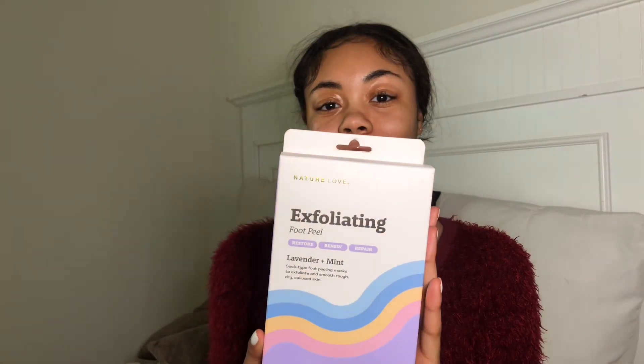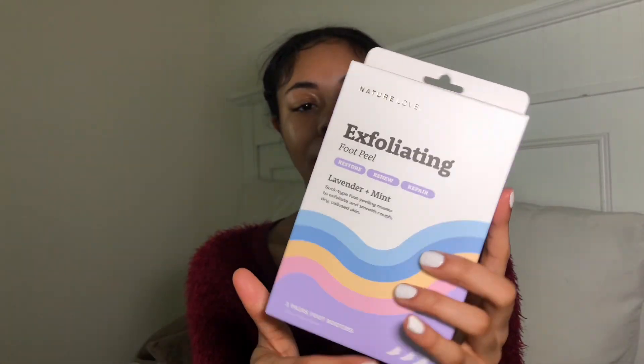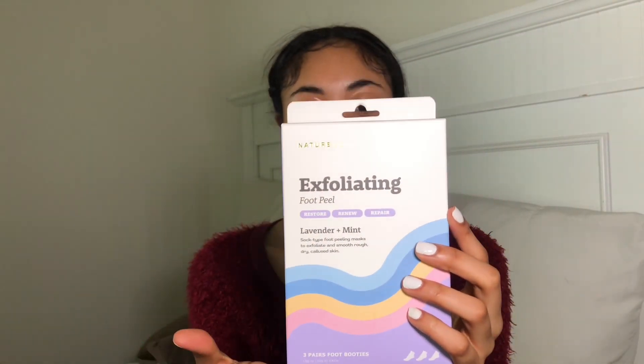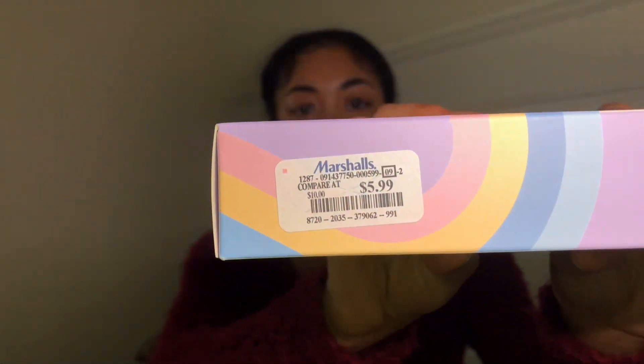The first place I went to was Marshalls. I got this exfoliating foot mask — I never used a foot mask before, so this is going to be a first. It's lavender and mint. I like the packaging, it's really cute and very colorful. And this was only $5.99.